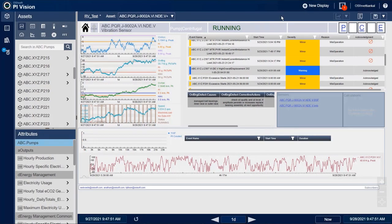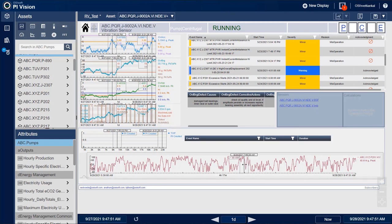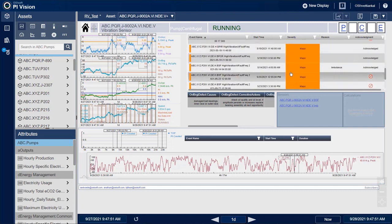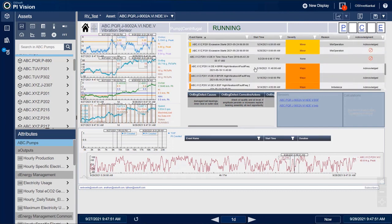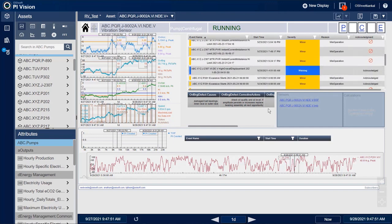From the PI Vision view, the operations team can view detailed operational information for the asset. They can easily navigate between different assets in the same plant by selecting the appropriate tag from the list of values. The operations team can also take a deeper look into recent attribute trends, by being able to view data values for any time point. They can also visualize runtime information about the asset, by viewing past and active events, with their severity, as well as predefined corrective actions.